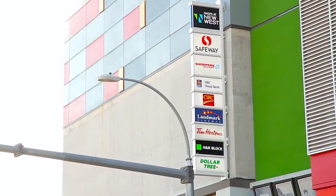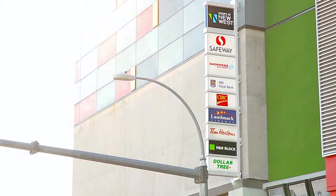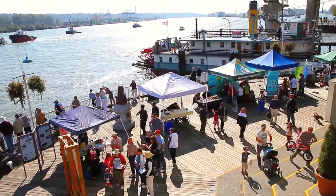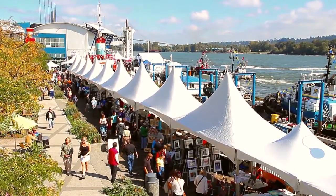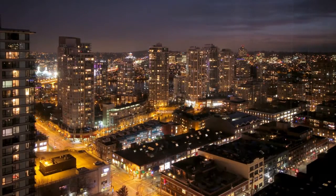Or, head in to downtown New Westminster for a more local shopping experience. Also in the downtown area is the Waterfront Esplanade and the River Market at the Quay, as well as two SkyTrain stations serving as your gateway to downtown Vancouver and the rest of the Lower Mainland.